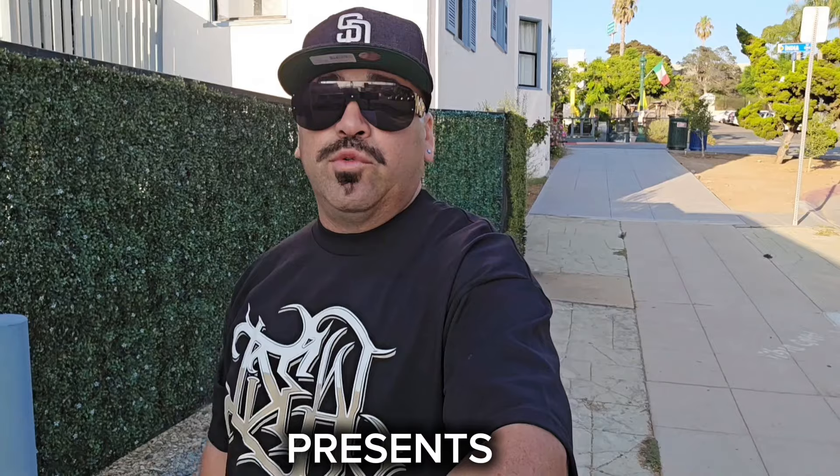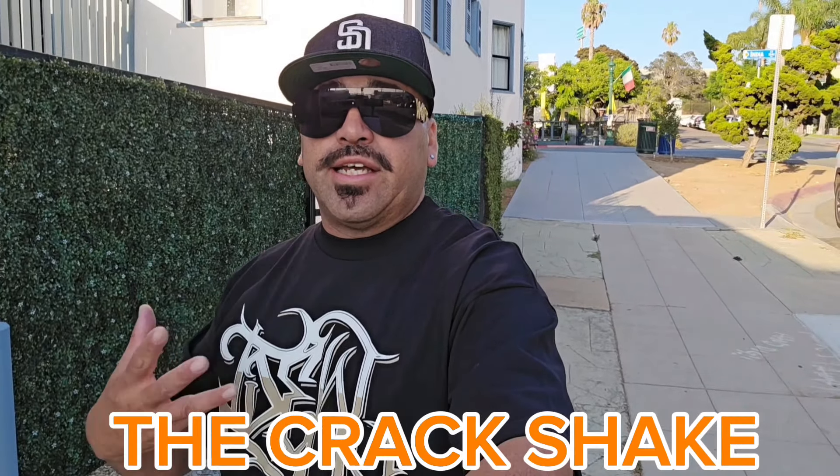What up everybody! I hope you guys are having a fantastic day. I'm so excited to introduce a new category in the food tour. We are starting our first episode at the Crack Shack in Little Italy in beautiful downtown San Diego.